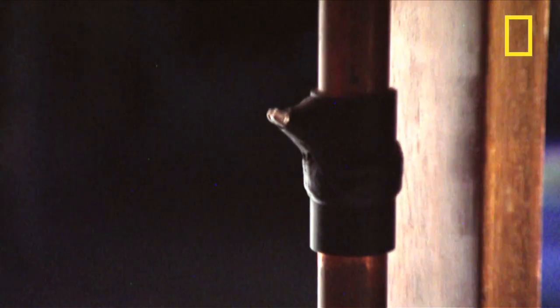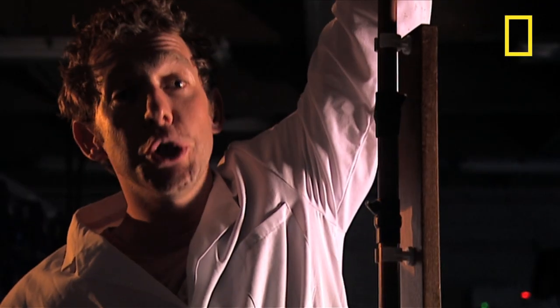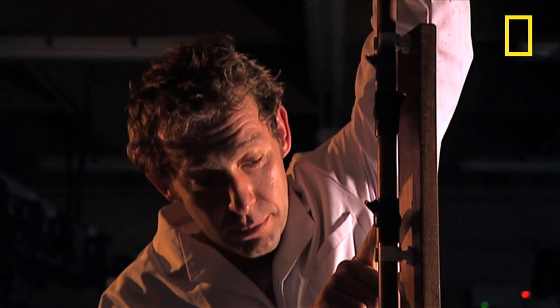One of the surprising things about magnetism is its relationship to electricity. Did you know you can generate an electric current using a magnet? Underneath this tape is copper wire wrapped around a copper tube, and if I drop a magnet through the tube, it generates an electric current in the wire which will light up these LEDs. This process is called electromagnetic induction.